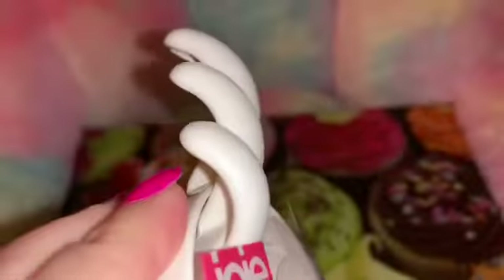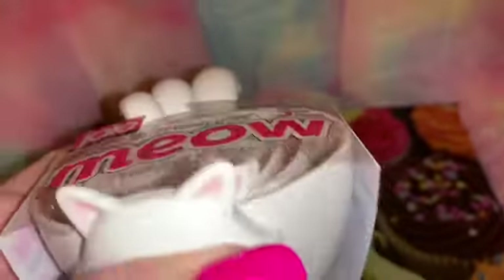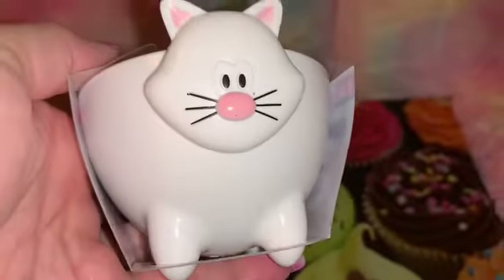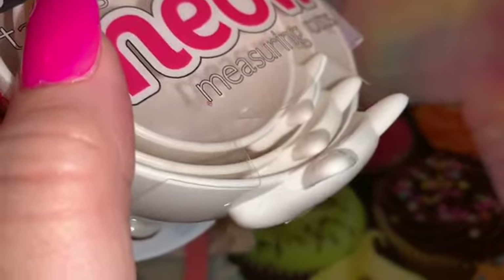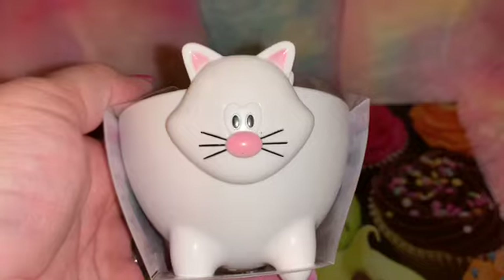And then of course I had to have the matching little measuring cups to go with it. The little handles are the little tails of the kitty cats, and then every single one of the little cups has the cute adorable little kitty cat face on the front. Love that little pink nose.